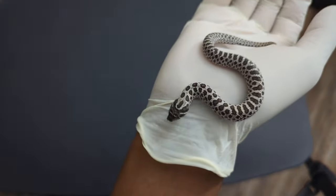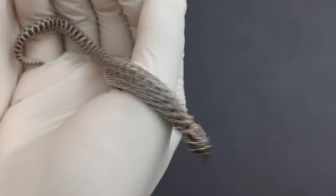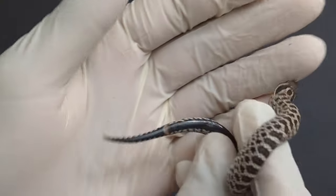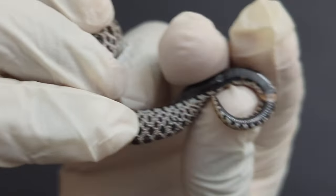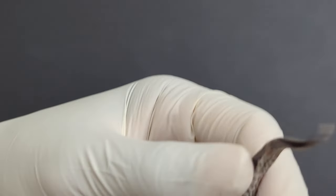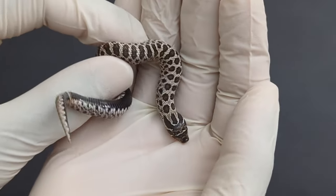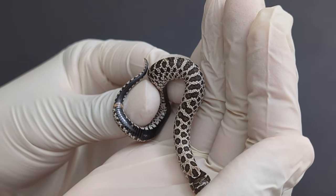Alright, so this is the first one right here. We're going to try to stop it from moving and sex it. The hard part is they don't stop moving. To me this looks like a little male — yeah, we finally got a male.